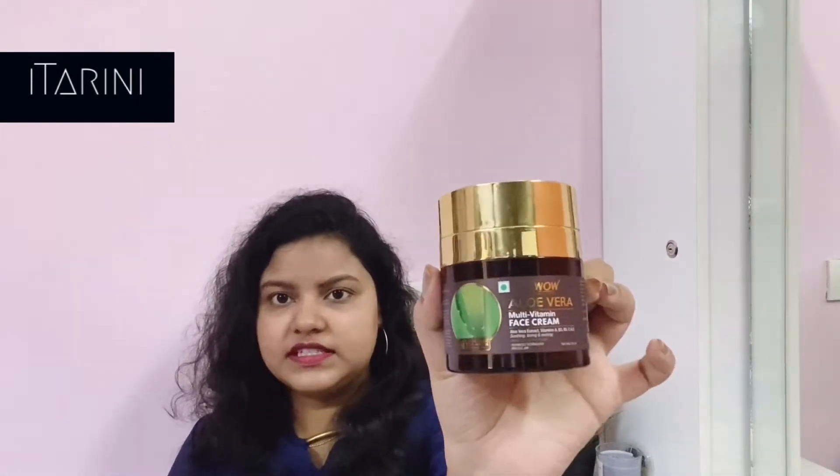Now talking about today's products, I have two products from WOW Skin Science: their aloe vera foaming face wash and the WOW aloe vera multivitamin face cream. Before talking about the products, let me tell you something about this brand called WOW Skin Science.